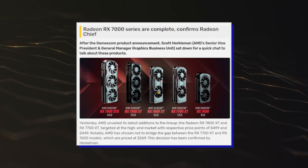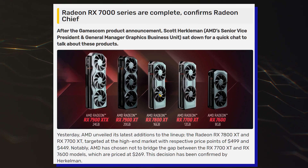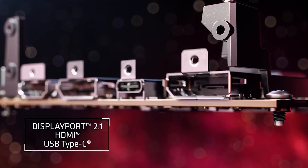AMD did state that its Radeon A3 ASIC lineup was now complete, and we might see a few variants of the Radeon A3 SQs within the Radeon RX 7000 series and a possible refresh down the road. Time will tell.